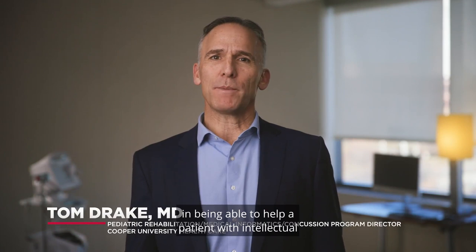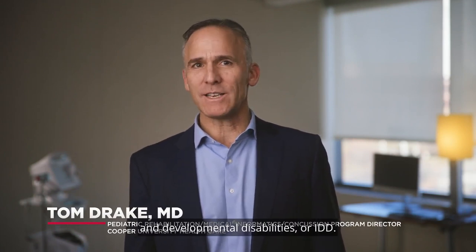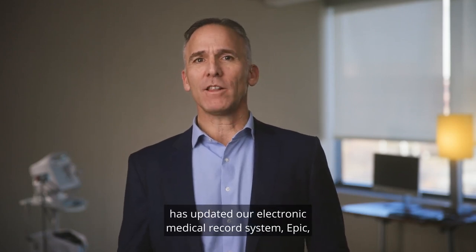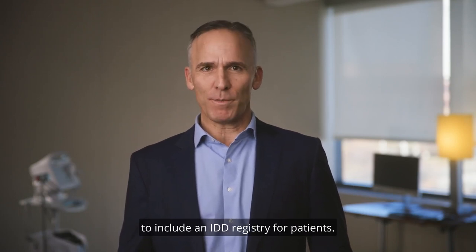Identification is the first step in being able to help a patient with intellectual and developmental disabilities, or IDD. Cooper University Healthcare has updated our electronic medical record system, EPIC, to include an IDD registry for patients.